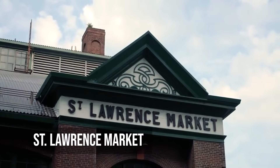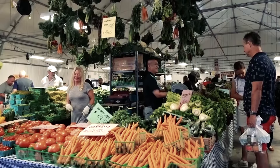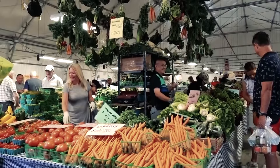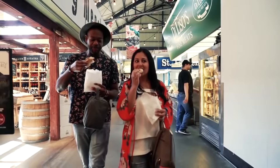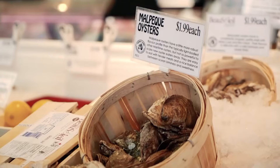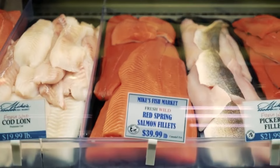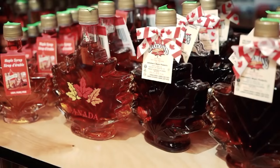St. Lawrence Market is a historic market that has been around since 1803. It is full of vendors selling fresh produce, artisanal cheeses, meats and treats from around the world. Visitors are treated to a feast for the senses, whether they are looking for the perfect ingredient or eating a freshly made meal. A visit to St. Lawrence Market isn't just about shopping — it's also a fun way to learn about Toronto's food culture and sense of community.